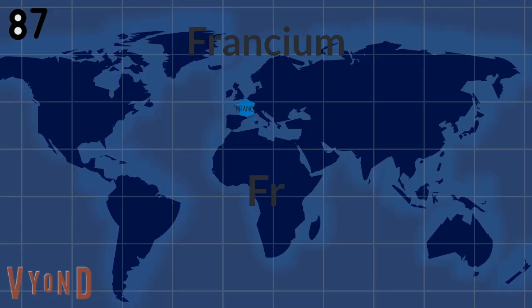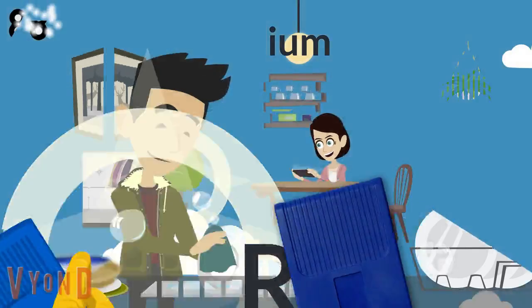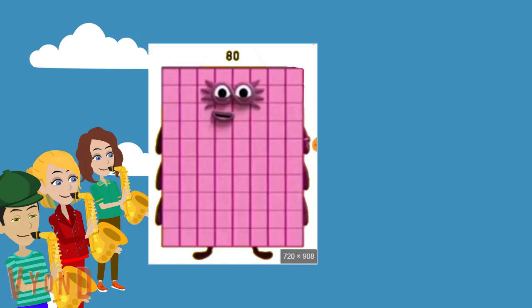Radon. Francium will last a little time. Radium.